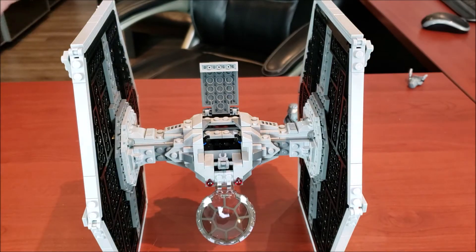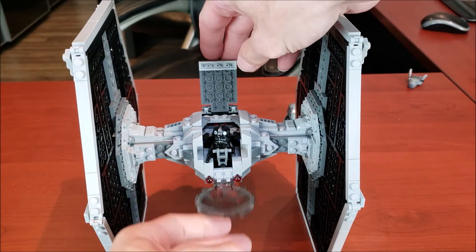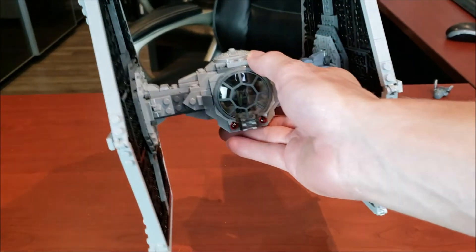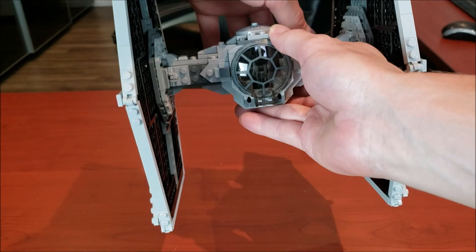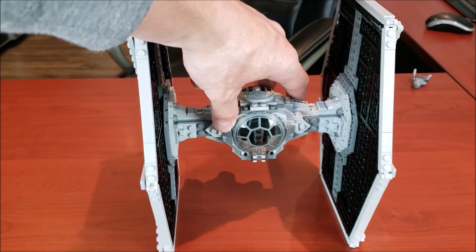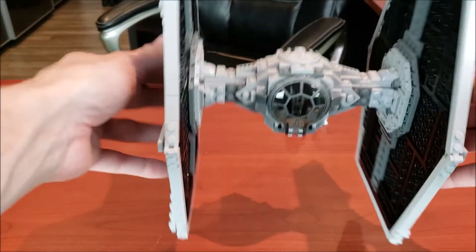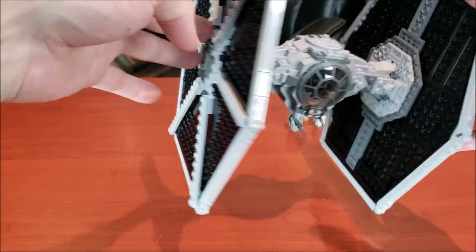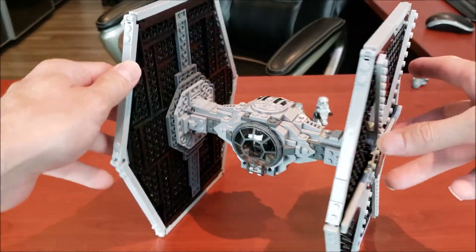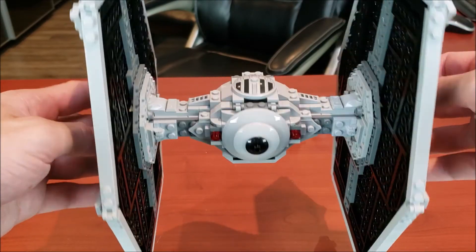We'll actually put the minifig in there just to show you guys how it works — he fits in there nice and snug. We'll also check the flick fire missiles out; they work fantastic. Just a really cool looking model. I really do like it. It's very sturdy as well — this would actually be a good set to do a drop test on because it really is well made. I also really liked the engine piece.